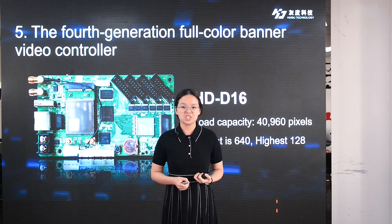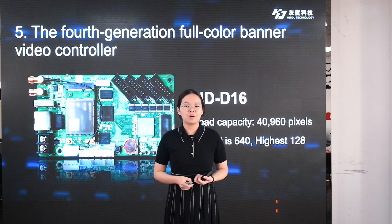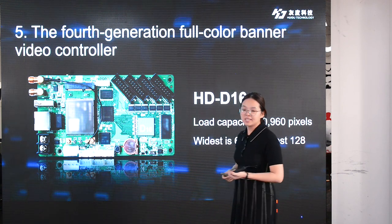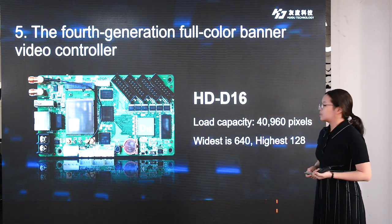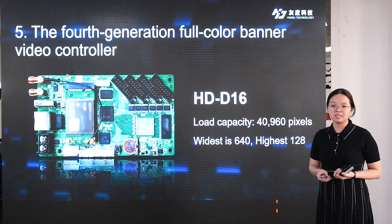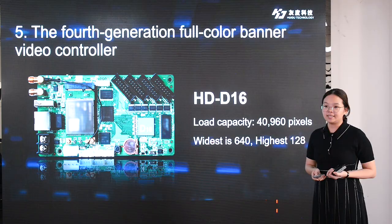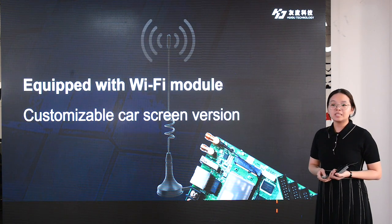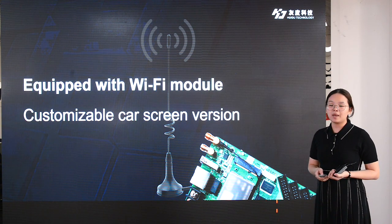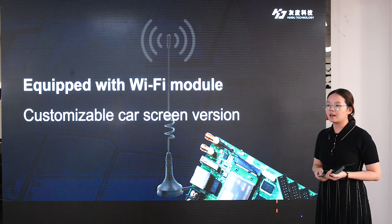I am Mindy from Huidu Technology. Thanks Gina for the wonderful introduction, and I will introduce you more about our new products and software. Here comes the fourth-generation asynchronous controller D16. D16 has a loading capacity of 640x64, with a width of 640 and height of 128. D16 is equipped with a Wi-Fi module and 4G is optional, so it supports mobile application and cloud control. It also has a customized version for card LED panels.